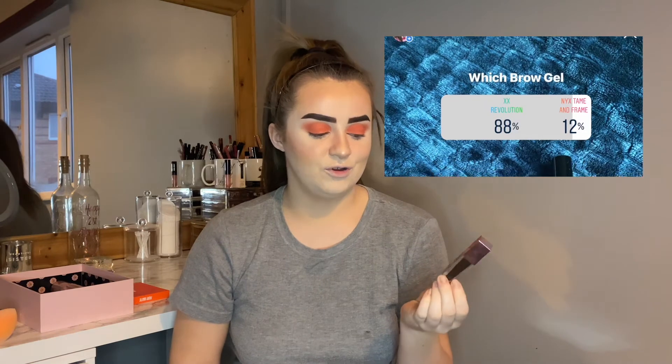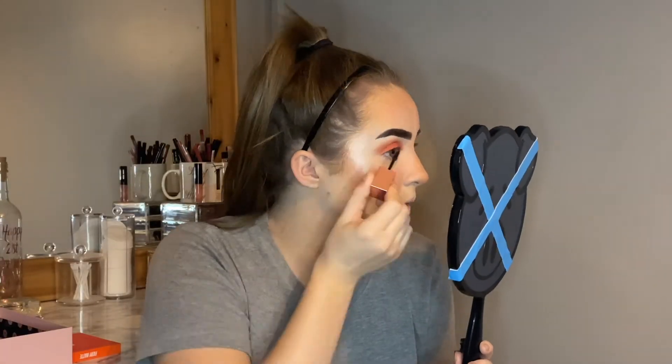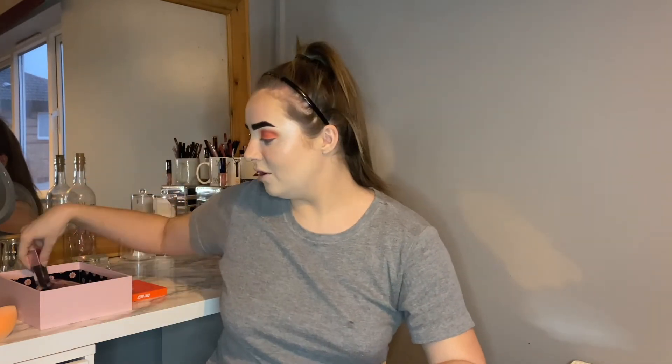Now for some eyebrow gel — I meant to do this earlier. I'm a little bit scared because this brow gel is so dark and I don't want it to ruin my makeup. The eyebrow gel you guys chose was the XX Revolution Brow Gel in the shade Medium Brown. I actually managed to do it okay this time. Whenever I put this brow gel on it makes my eyebrows feel so cold but with a weird burning feeling as well — so bizarre. I do really like it though. I'm wanting to dye my hair a darker colour, so when that happens this brow gel will come in handy.